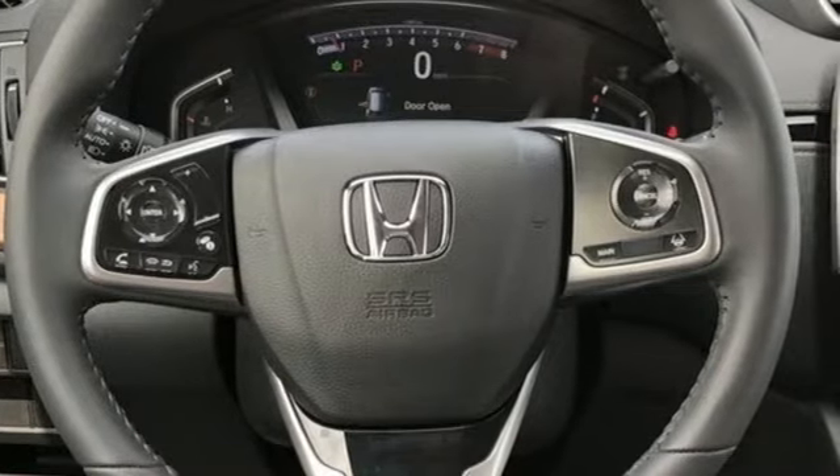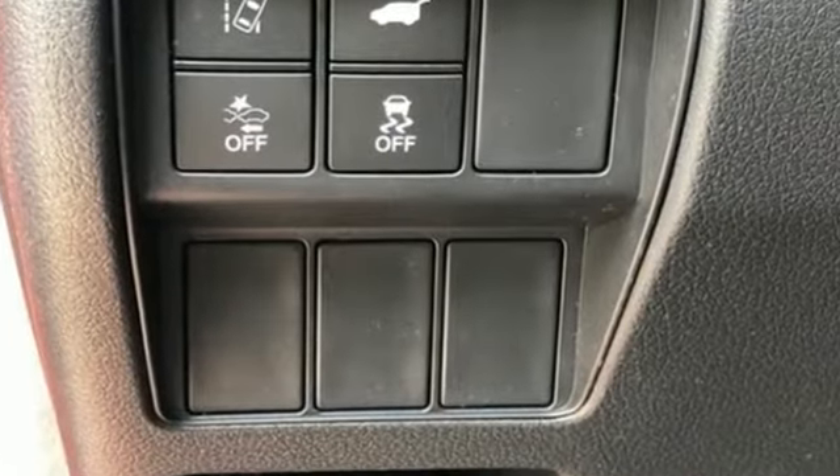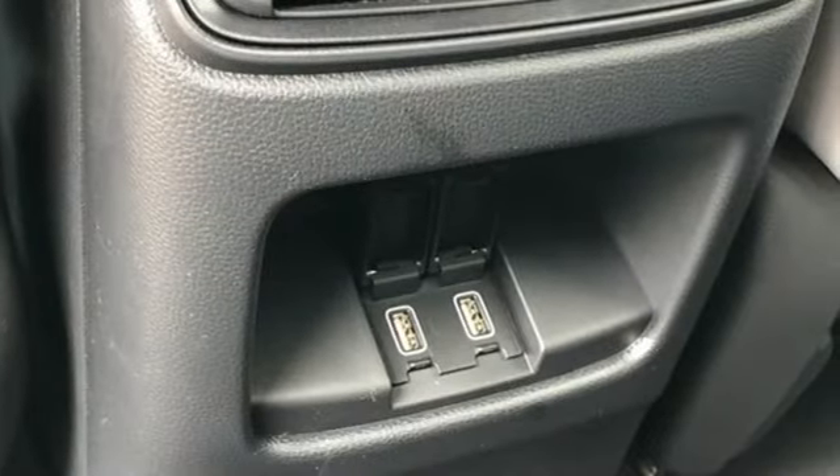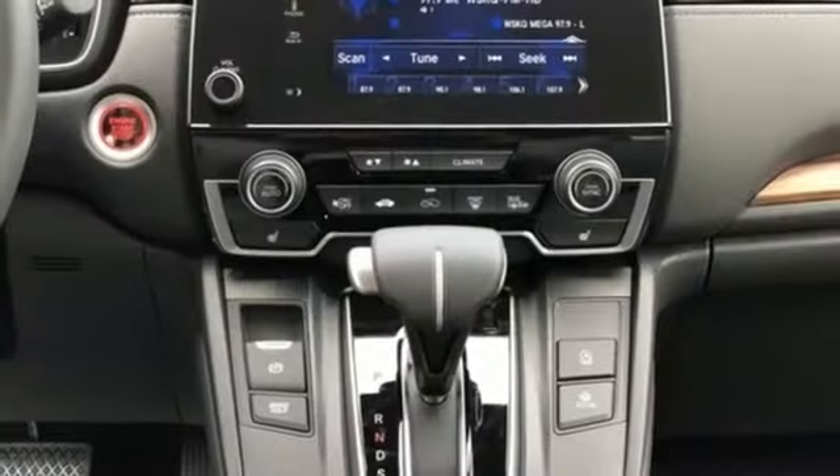It comes with all the amenities you need. Intercooled turbo inline four cylinder engine. Front heated leather bucket seats. Streaming audio. Auto dimming rear view mirror.